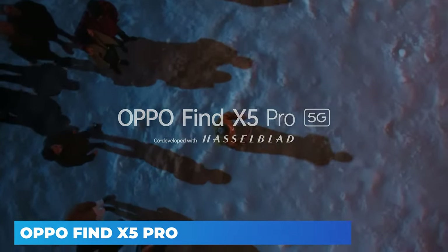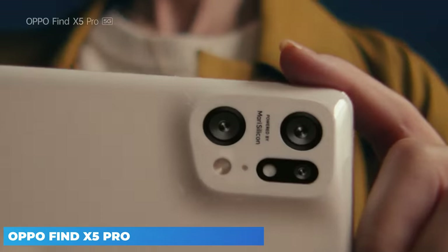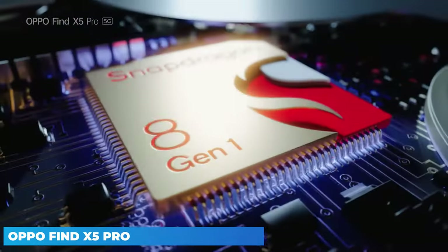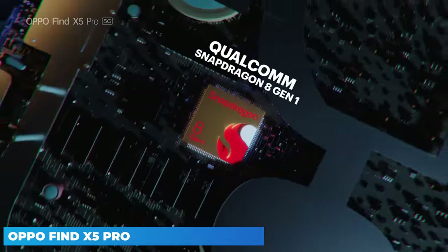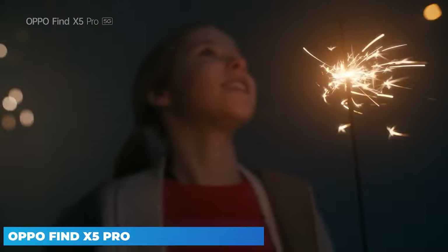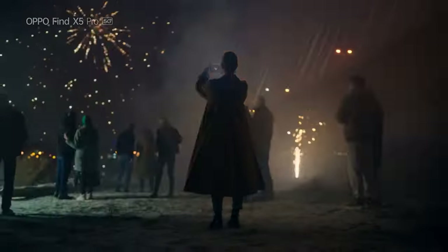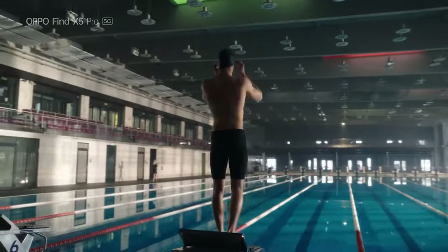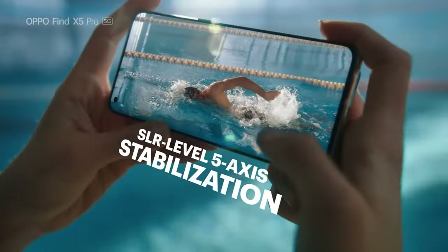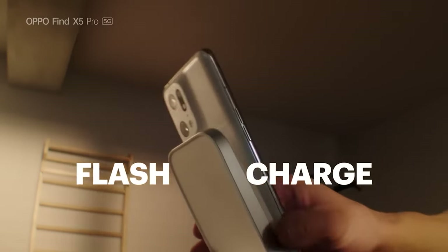Glance quickly at the black Oppo Find X5 Pro and you'll likely mistake it for its predecessor. The Find X5 Pro has a 6.7-inch display like the Find X3 Pro, measuring 163.7x73.9x8.5mm and weighing 218g — nearly the same size as the X3 Pro, only a smidgen heavier. You get an asymmetrical design as the X5 Pro drops back from 4 cameras to 3.